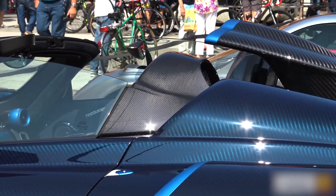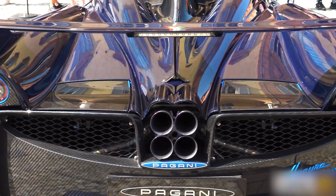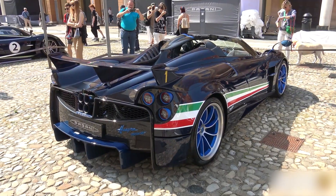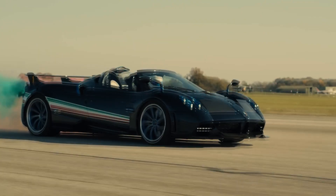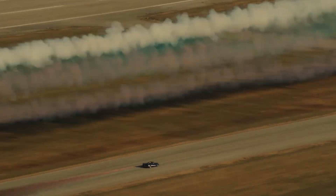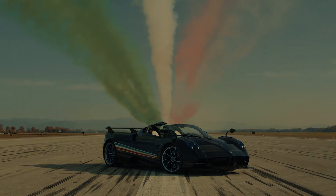There is an overhead intake scoop that directs cold air to the engine. The biggest improvements to the Tricolore are under the skin — the improved 6-liter twin-turbo V12 now boasts 840 horsepower and 811 pound-feet of torque, making it the family's most potent vehicle. The cost of this supercar is $6.7 million dollars.